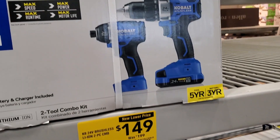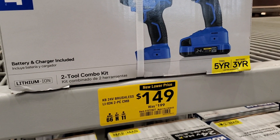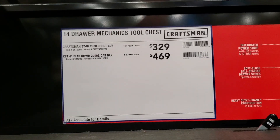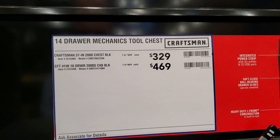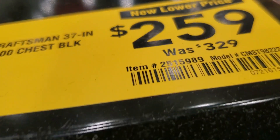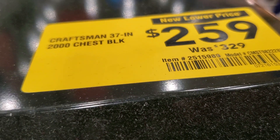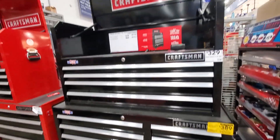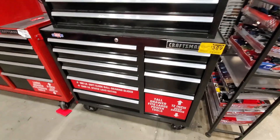You got the impact driver and drill driver for $149, was $199. Then there's a toolbox here — 37-inch bottom for $469. If you close the lid you can see the new lower price: $259 down from $329. Watch out for those yellow stickers. The bottom one is $389 instead of $469 — that's the 41-drawer, 2000-series, black with brushed aluminum.